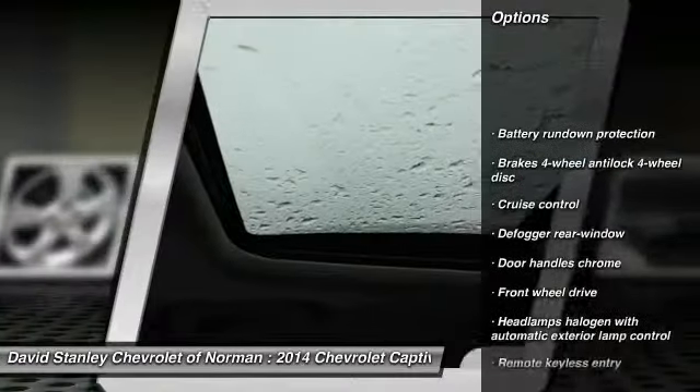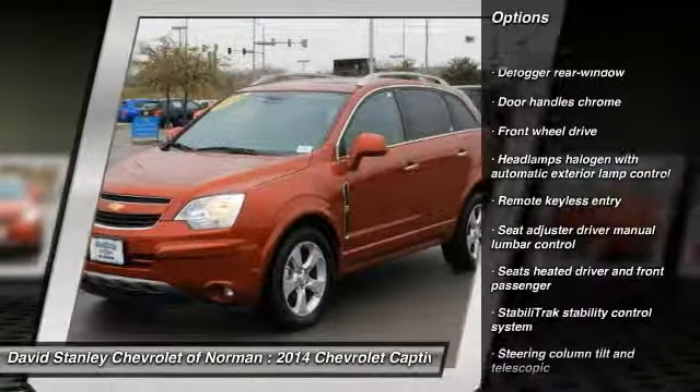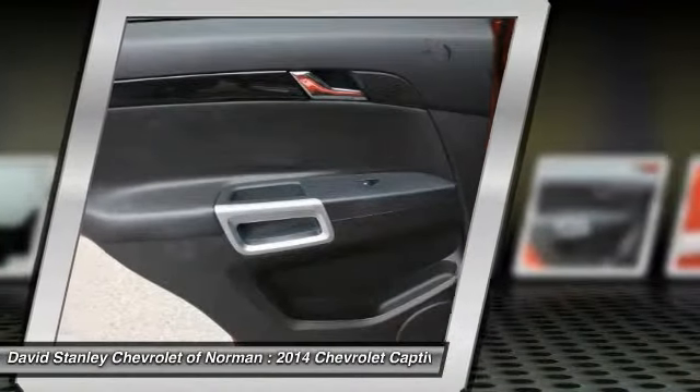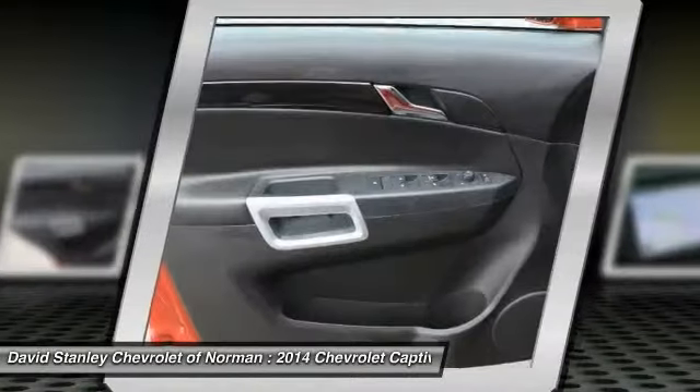Heated seats, steering wheel audio controls, stability control, traction control, anti-lock braking system, remote engine start, air conditioning, four-wheel ABS, driver airbag, power steering.